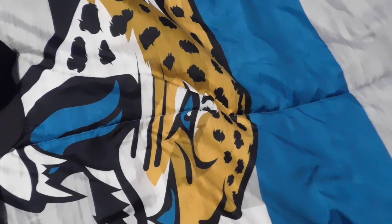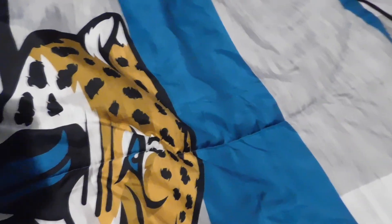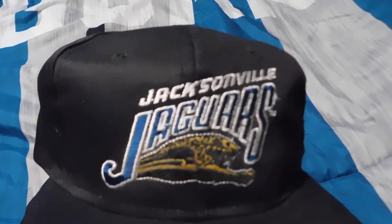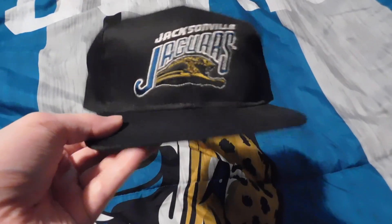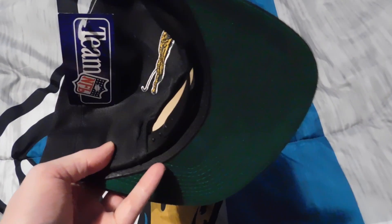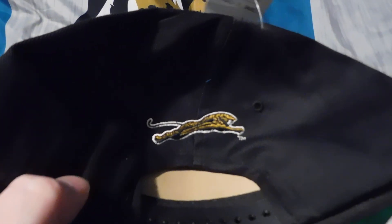Next up, boom — 90s era Jacksonville Jaguars leaping Jaguar banned logo hat. Green under brim, got the tags on it still, has a leaping Jaguar on the back — incredible. Brand new, Team NFL, and it says 'Competitor' right there.